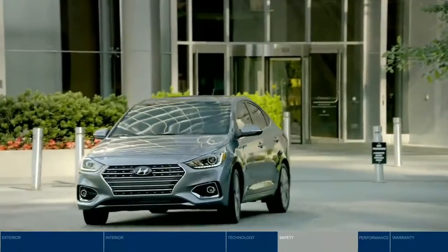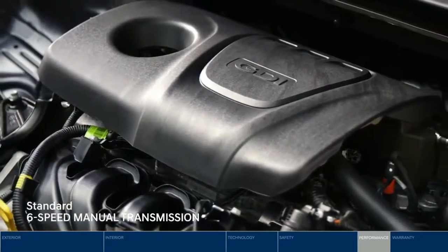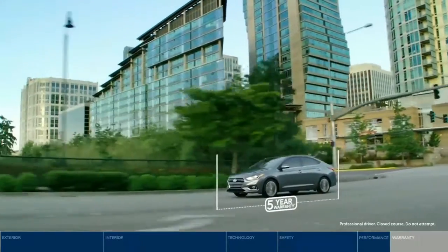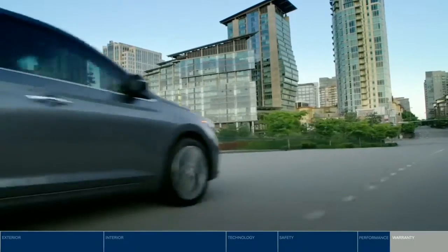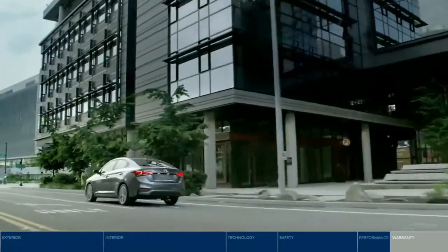The Accent keeps up with your busy world. Want fuel efficiency and power? Get it all with the efficient 1.6-liter GDI engine. With our five-year, 100,000-kilometer comprehensive limited warranty, you can drive with confidence. Need a battery boost? The five-year, unlimited-kilometer roadside assistance program is available 24-7.